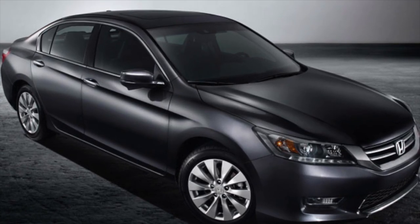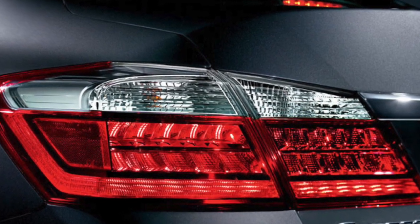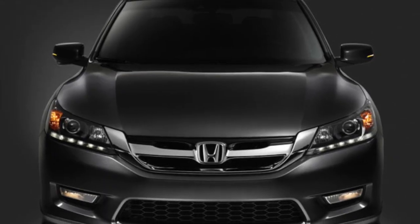The 2015 Honda Accord is bold, elegant, and refined. It outdoes vehicles like the 2015 Nissan Altima, and it's the cream of the mid-sized car crop at Honda of San Marcos.